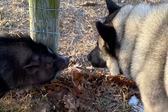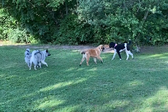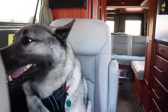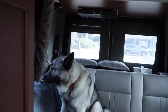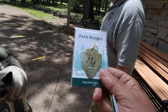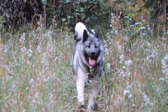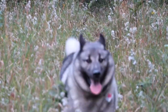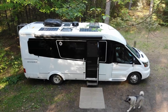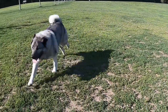One day Bo got to meet a pet pig. Do you want to go for a walk?